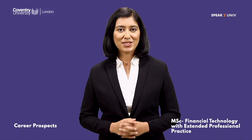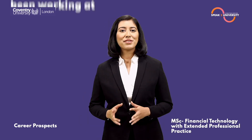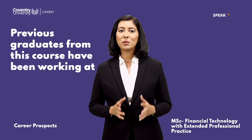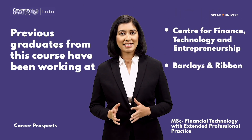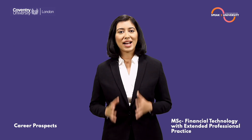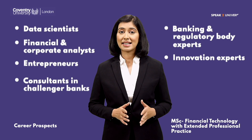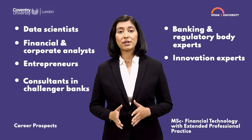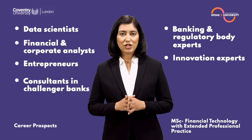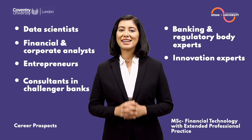Let me take you through the career opportunities with this unique MSc Financial Technology course from Coventry University London. Previous graduates have been working at the Centre for Finance, Technology and Entrepreneurship, Barclays, and Ribbon. Upon graduating, students can opt for career pathways as data scientists, financial and corporate analysts, entrepreneurs, consultants, challenger bank experts, banking and regulatory body experts, and innovation experts.